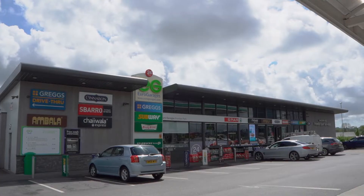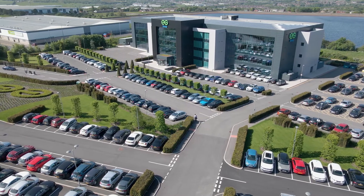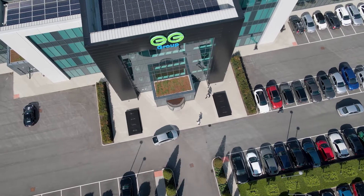EG Group are a leading independent forecourt convenience operator and we have over 6,300 sites. EG Group were looking to move into a brand new building. They are very forward-thinking and they wanted to kit this building out with state-of-the-art technology.